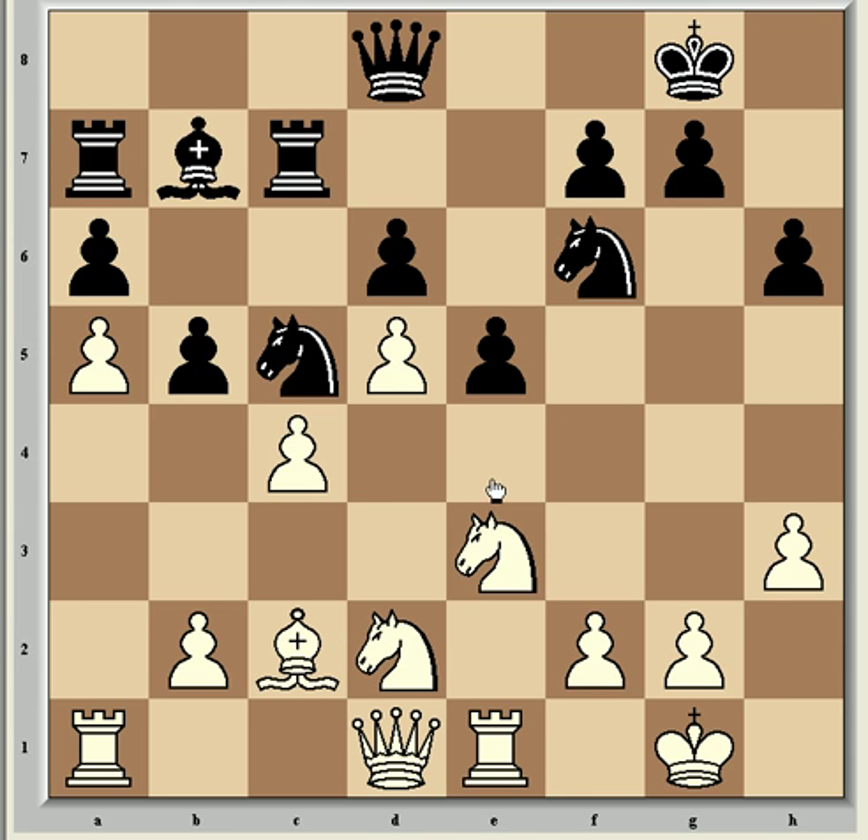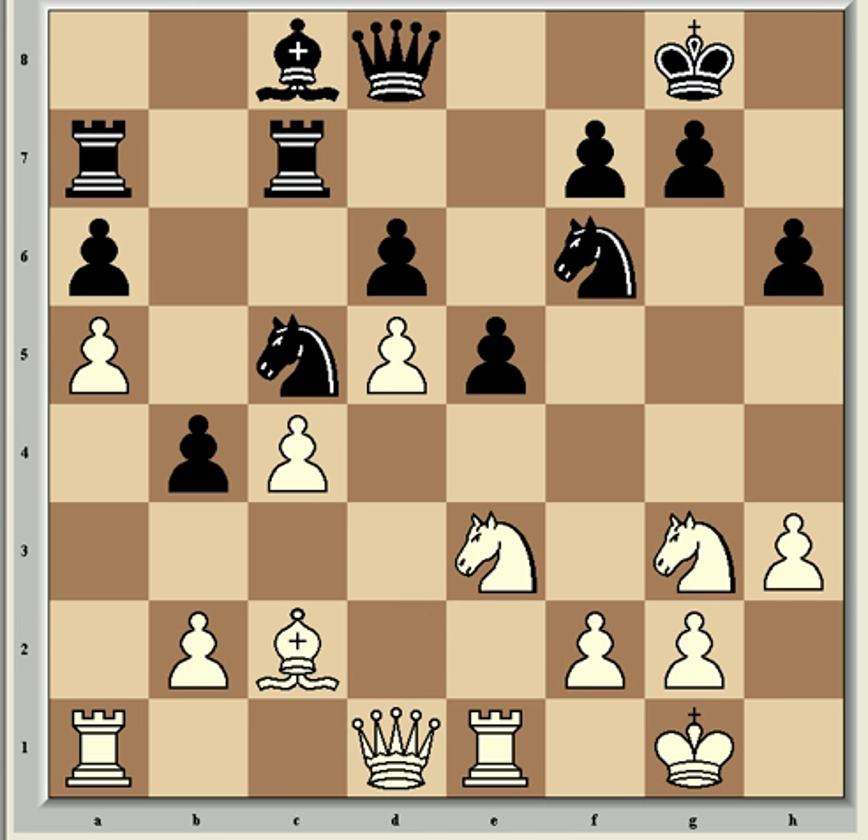Bc2 stops the Black knights from using e4 on the next move whilst preparing a later b3 to bolster the pawn on c4. So now b4 and Ndf1. Vishy said he also considered Nb3 but concluded there was nothing for him after Bc8. So Bc8 and Ng3 — a lot of maneuvering, both sides getting their pieces to the best squares before pressing further with pawns. Ng3 clearly intends to use f5 for his pieces, and this extracts a weakness from Shirov with g6 just to control f5. Now b3, solidifying the queenside pawn on c4 and preventing Black from playing b3 himself.